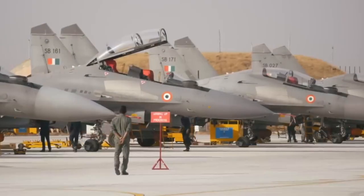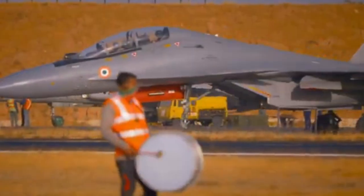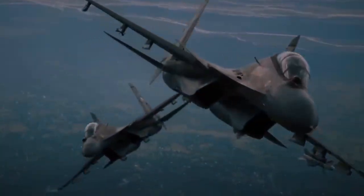India has hundreds of these jets, more than any other fighter. They guard borders, strike deep, and fly day and night. When danger appears, this is the jet India sends first.